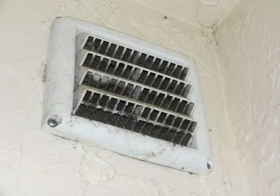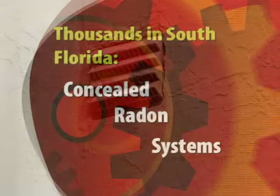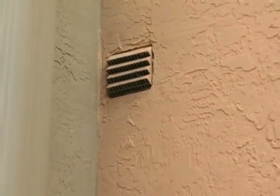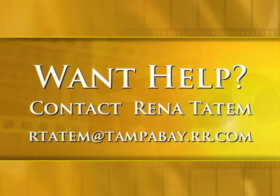If you have a grill like these, along with mold, moldy odors, headaches, asthma, allergies, or upper respiratory distress, contact me. Your home can be healed. I'm Reena Tatum, rtatum at tampabay.rr.com. Thank you.